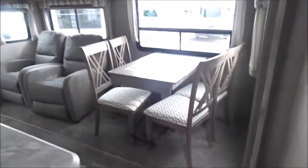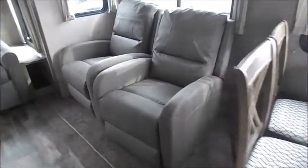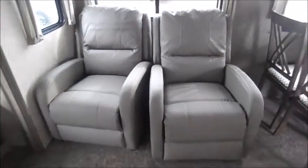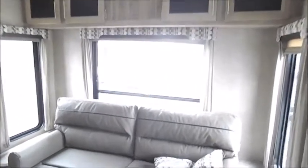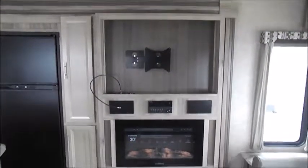On your large slide, a free standing table and chairs with recliners. In the rear of this camper you've got your tri-fold sofa with storage up above. Plenty of windows in here as well, and a large entertainment center with the fireplace below.